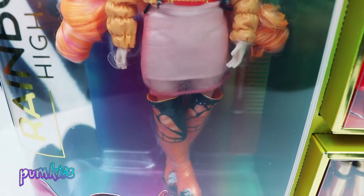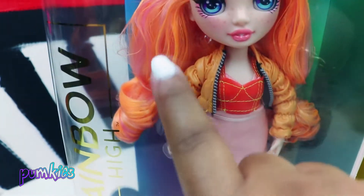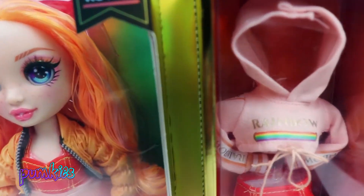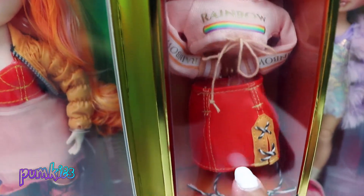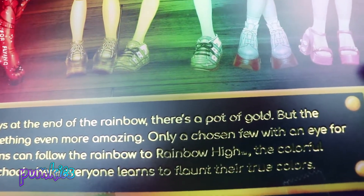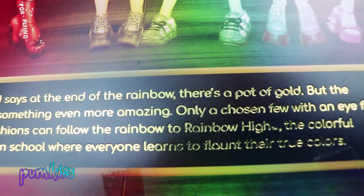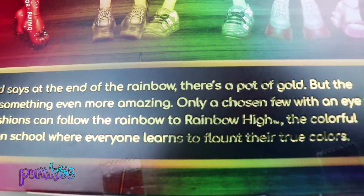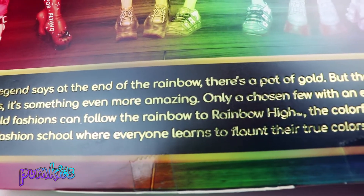Here is one of the outfits Poppy comes with straight out of the box. You can see her butterfly boots and her vibrant, beautiful orange hair. Also here is her second outfit, packaged beautifully, and Poppy's second pair of shoes. Doesn't it look like a store window display? Legend says at the end of the rainbow there's a pot of gold, but the truth is something even more amazing. Only a chosen few with an eye for bold fashion can follow the rainbow to Rainbow High, the colorful fashion school where everyone learns to flaunt their true colors.